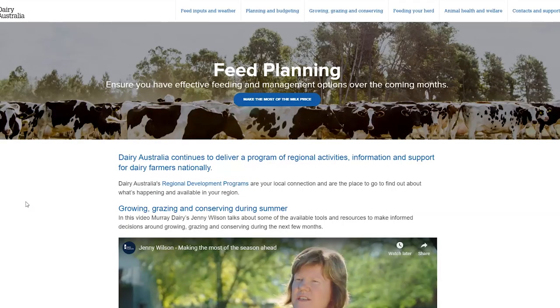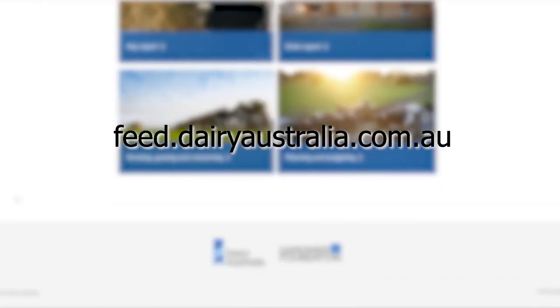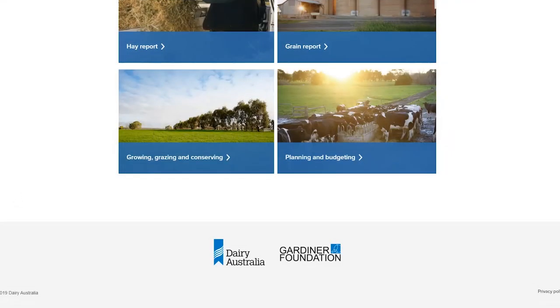For more information on stock water supply, cow access, and quality, dairy farmers can visit feed.dairyaustralia.com.au or consult their nutrition advisor.